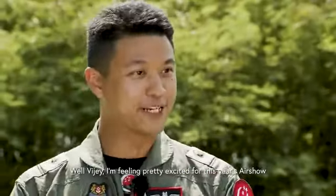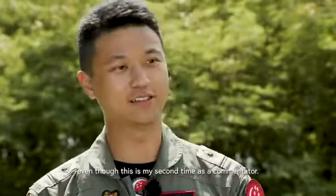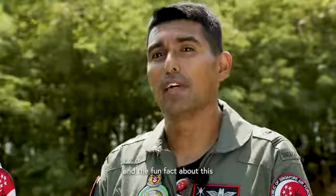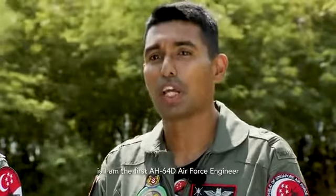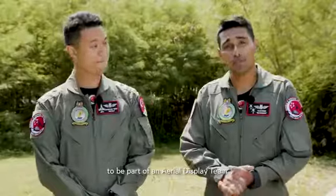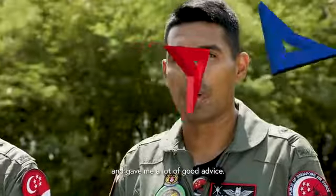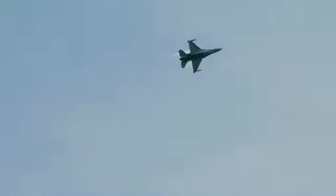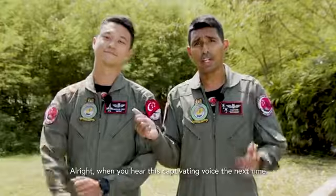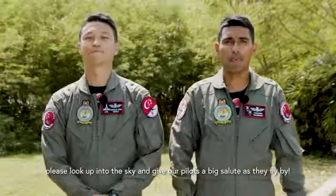I'm feeling pretty excited for this year's airshow even though this is my second time as a commentator. For me, this is my first time, and the fun fact is that I'm the first AH-64 Air Force Engineer to be part of an aerial display team. My team of commentators really helped grow my voice and gave me a lot of good advice. When you hear this captivating voice next time, please look up into the skies and give our pilots a big salute as they fly by.